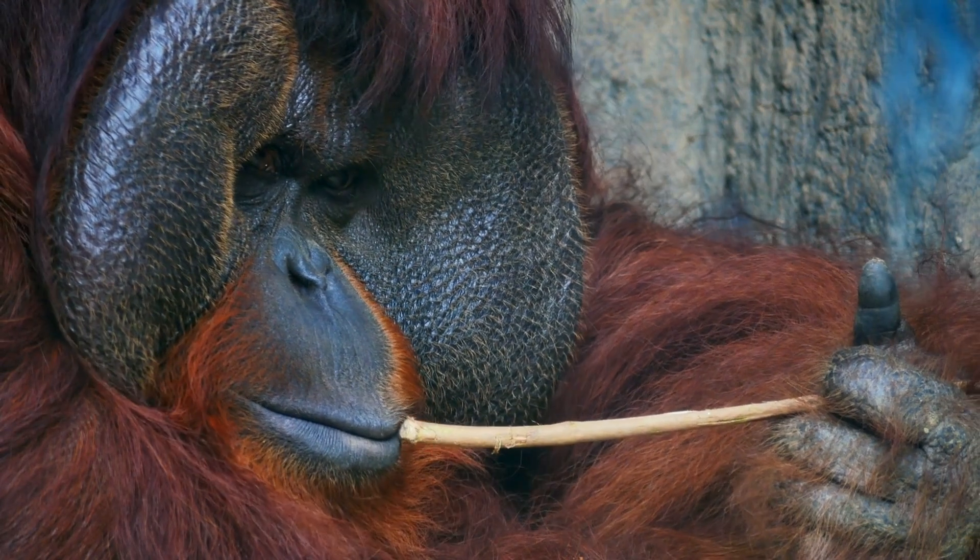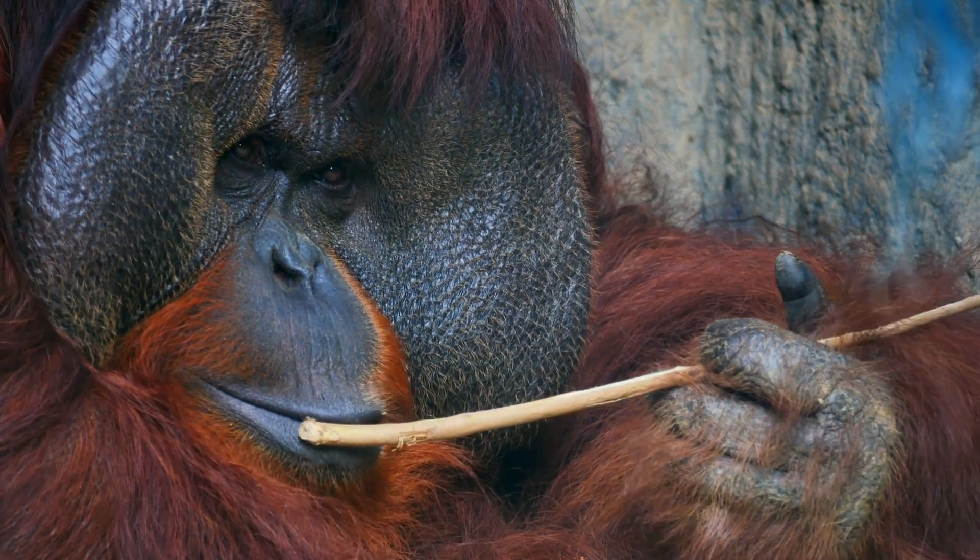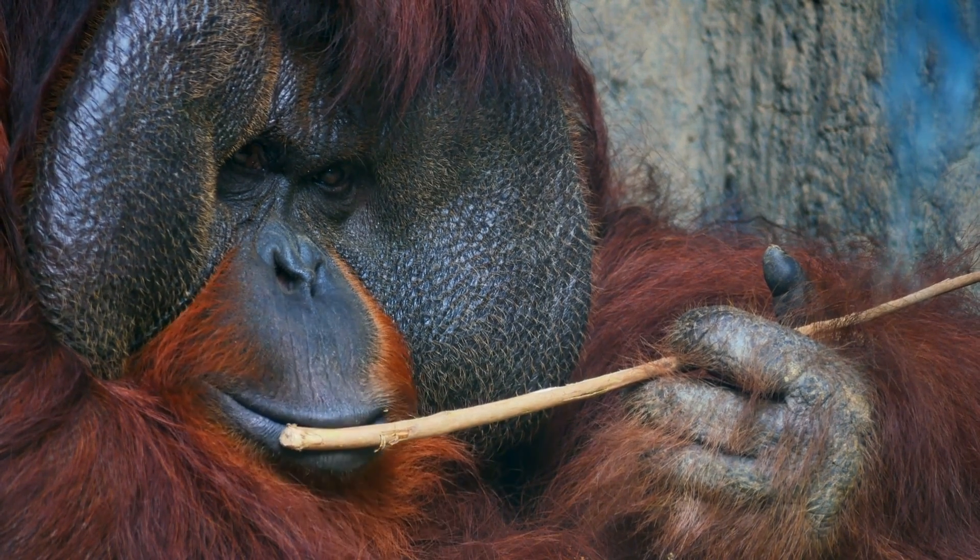The mystery surrounding such an important aspect of the orangutan is just one more thing that makes them oh so wonderful.